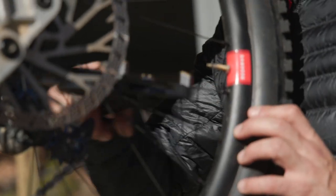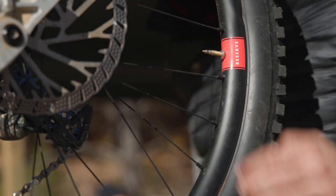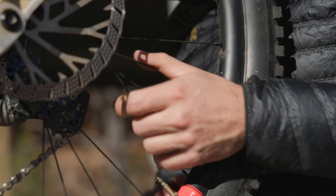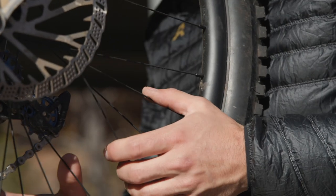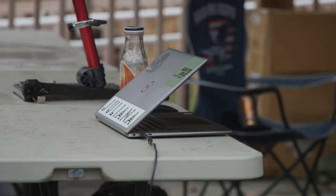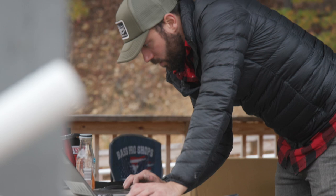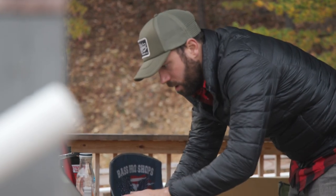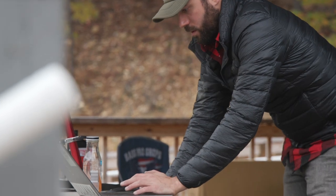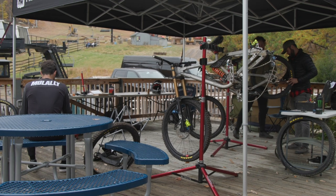I'm Nik McCray, R&D manager for Santa Cruz Bicycles and lead engineer for Reserve Wheels. My responsibility is to run the test lab and composite lab for Santa Cruz, which Reserve Wheels also utilizes. My day-to-day job is to see product through testing and into mass production, and for Reserve Wheels specifically I also handle product design — rim design, how they're built into wheels, who manufactures the rims, quality control processes, all the way to product testing with athletes, which we're doing today.